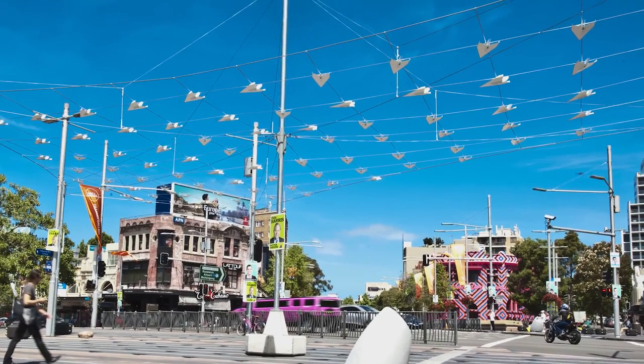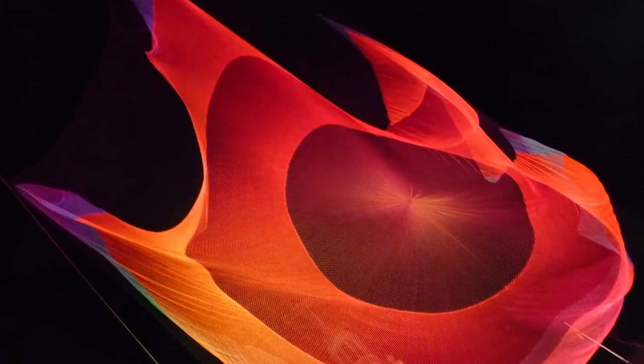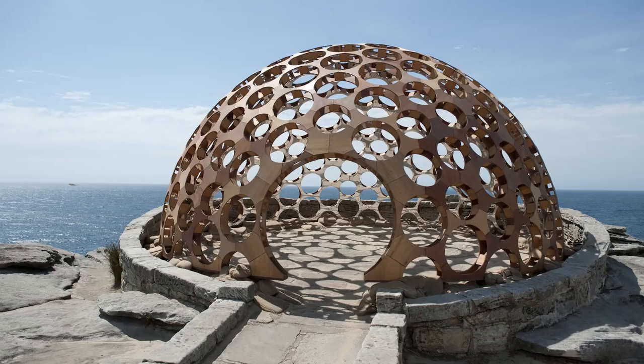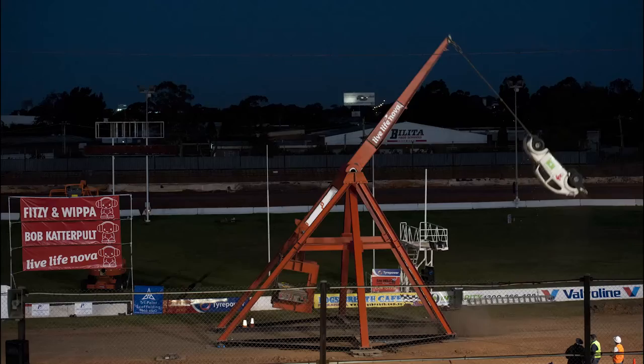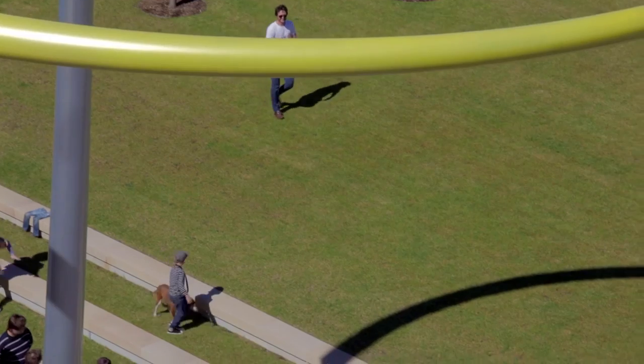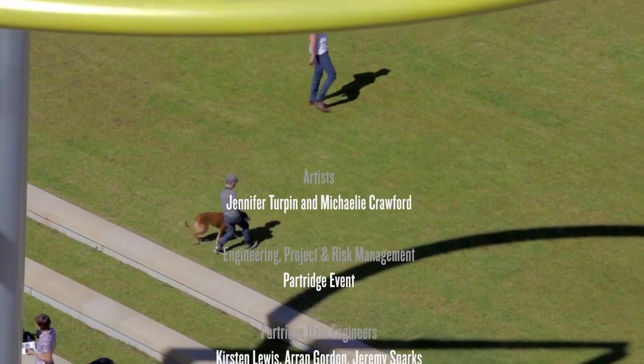Partridge Event has worked on a wide range of public art, film, and event structures, such as the Great Gatsby, Sculpture by the Sea, the Biennale, the Big Day Out, and the Sydney Olympics. Halo, however, presented an even greater challenge — a challenge which they relished.